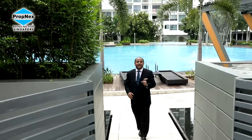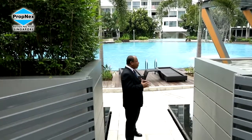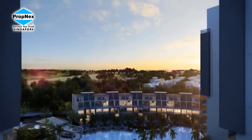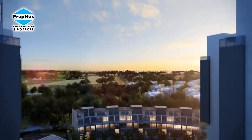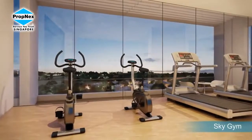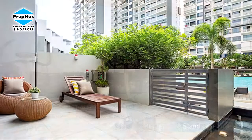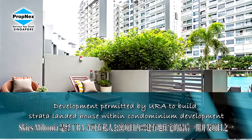Hi, I'm at Sky's Miltonia. If you look at it, one would definitely think we are in a condominium with a lot of facilities. Not only are you seeing the lap pool, right behind me on top is the Sky Gym. It is a very exciting development — TOP and a lot of people are already staying here.